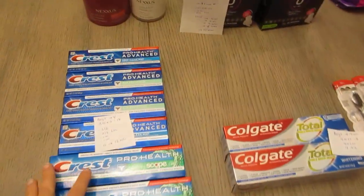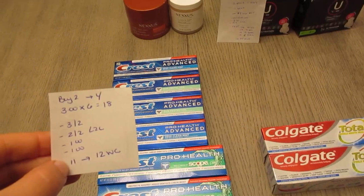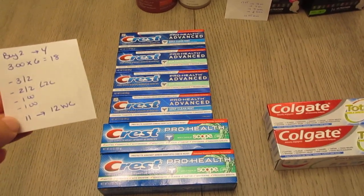The first deal is on the Crest toothpaste. It's buy two, get back $4 in Walgreens cash. They're $3 each. I have six of them here. You don't have to do an all-in-one transaction — that's up to you — but six of them total is $18.